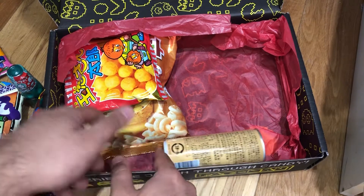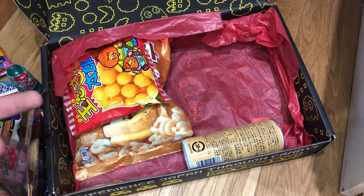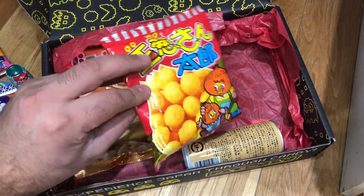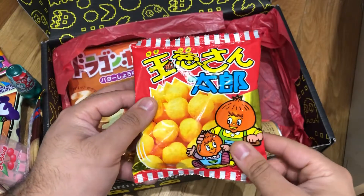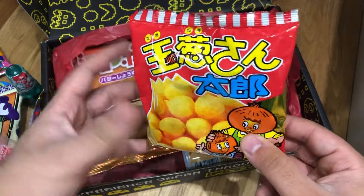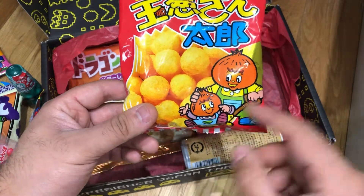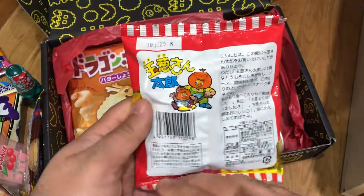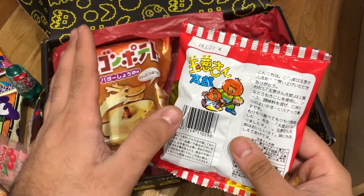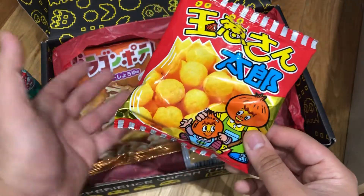I'm not going to show you the can until the end — that's a really cool thing about the premium crates, is that you always get a drink from Japan. This is also something premium — Mr. Taro Onion Snacks, they're onion balls. That's Mr. Taro and his onion sons. It's basically onion flavoured puffed corn.